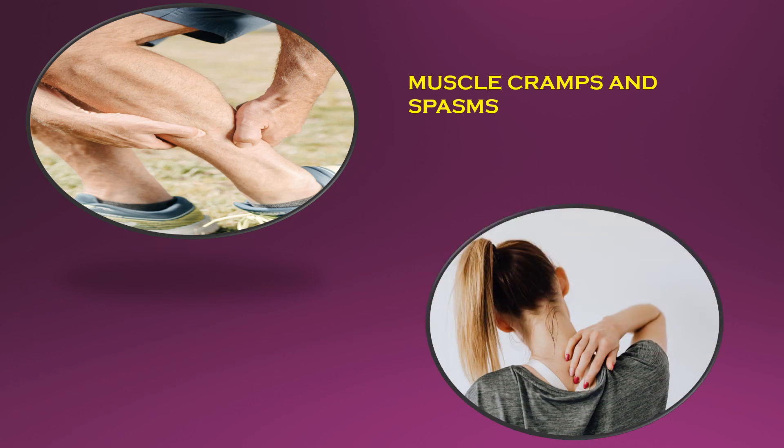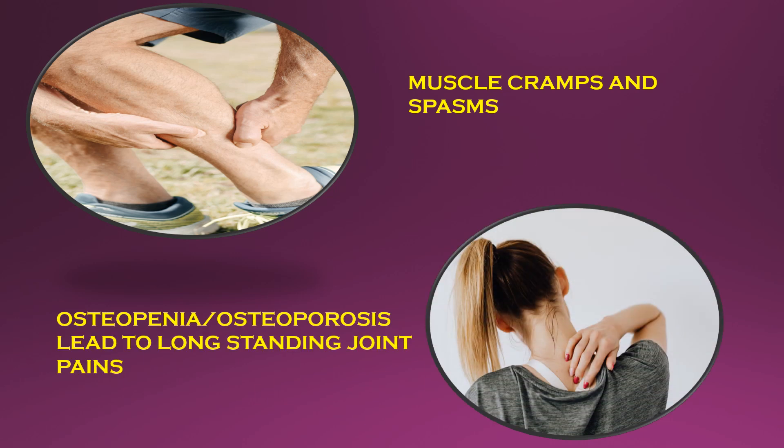Osteopenia, or brittle bone, is considered a sign of calcium deficiency. Osteopenia is a milder form of osteoporosis, and it can lead to extreme bone weakness and long-standing joint pains.